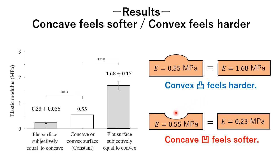Also, the concave of 0.55 MPa was matched with a flat surface of 0.23 MPa, a decrease of 55%. The concave feels softer than the flat surface. Because the Weber ratio of Young's modulus is approximately 15%, the perceptual effects of concave and convex were substantial.